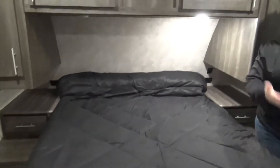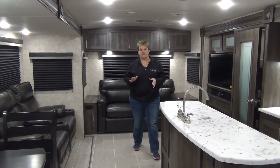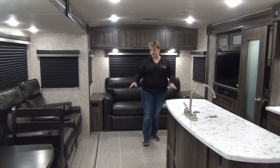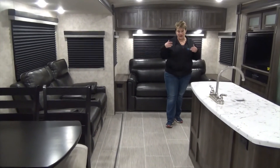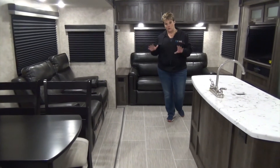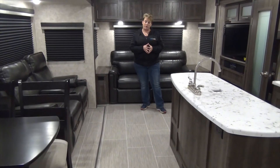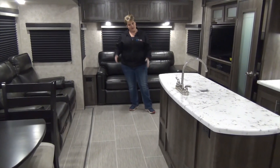The bed also opens up for storage underneath. The 2018 Open Range 2910RL also features no carpet — in the Ultralights they are doing no carpet throughout the whole trailer, so it's nice and easy to sweep and keep clean. I absolutely love the no carpet. Again, this is the 2018 Open Range 2910RL. If you have any further questions, please give one of us a call.